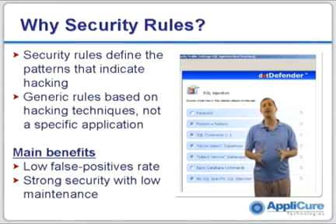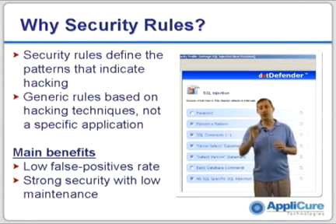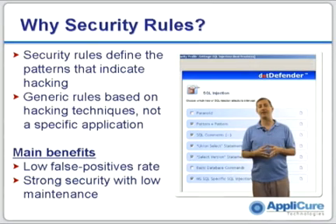DotDefender comes packaged with hundreds of best practices rules for web security that we've learned over the years of research we've done into hacker behavior. These rules are not specific to any application, any environment, or any technology. Instead, they are generic and are based on patterns of activity that hackers typically use. This gives you a very strong level of security right out of the box with a very low false positive rate, and very low maintenance because you don't have to write hundreds of rules specific to your environment.